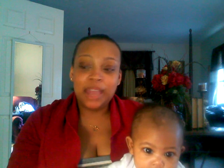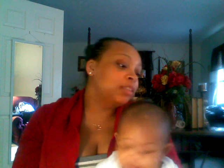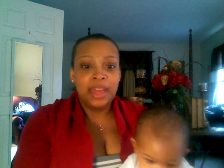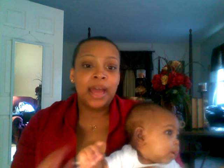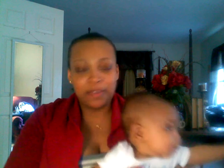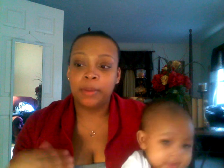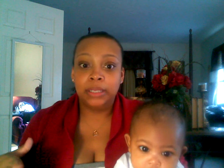Hey everyone, it's me. So today I'm going to be doing my September favorites. I'm actually a little bit behind on doing a favorites video — I hadn't done one in a while. I just kind of stopped doing them for some odd reason. But anyway, I'm going to talk about beauty first, and then go into some other things that I really love.